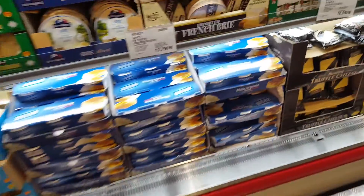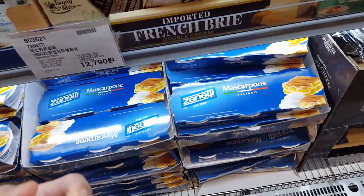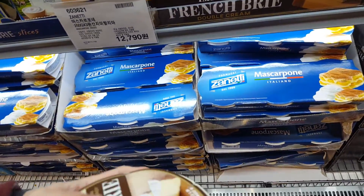Camembert. I think she picked up Camembert stuff. And this is kind of soft — I just opened it and peeked inside.